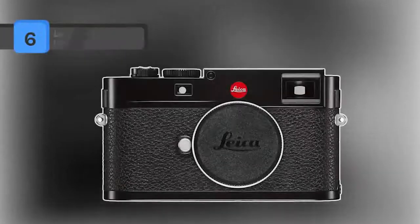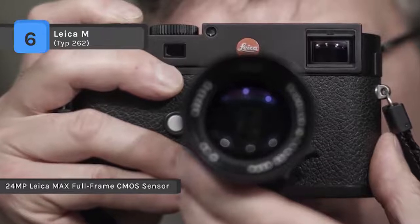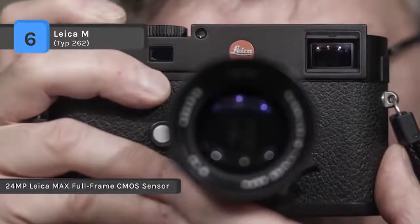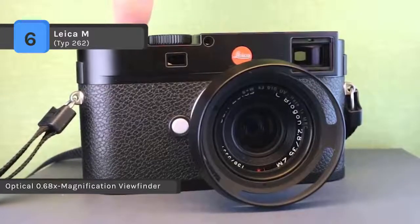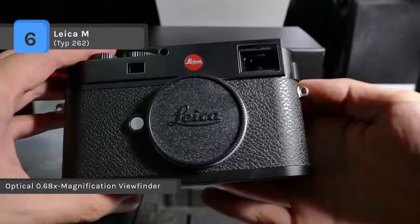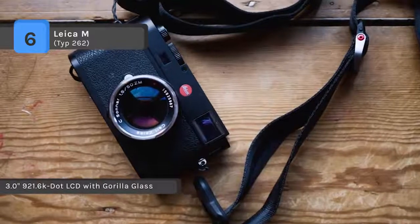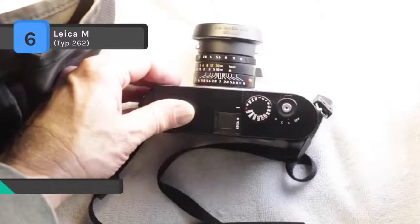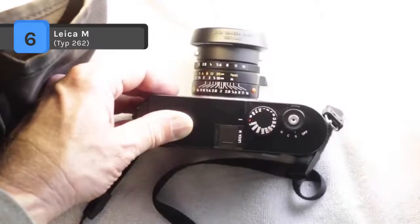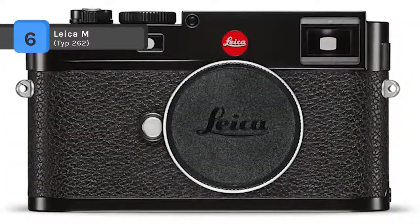The Leica M Type 262 comes with a full-frame 24MP CMOS sensor and Maestro image processor. It omits conventional video and live view features to produce a stills-only camera capable of shooting at up to 3 frames per second with sensitivities up to ISO 6400. The updated body design incorporates an aluminum alloy top plate for a noticeable reduction in weight. A redeveloped shutter cocking mechanism is notably quiet for discreet shooting. It offers a 0.68x optical viewfinder with split and superimposed manual focusing, automatic parallax correction, and electronic image field selection. The LCD monitor comes with scratch-resistant Corning Gorilla Glass.